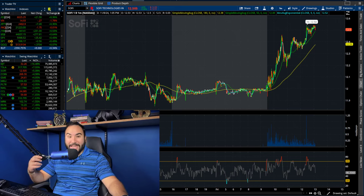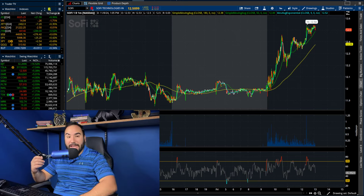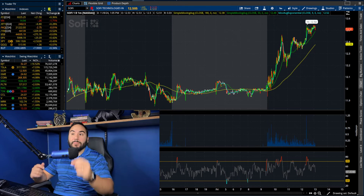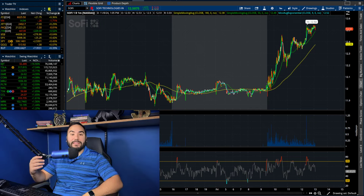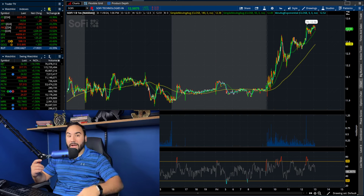We are looking green across the board yet again. Every index in the United States stock market is in the green and we have SoFi up over 5%, pushing over $12.50. So guys, you guessed it — we have to break down SoFi stock, the charts, the indexes.